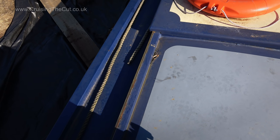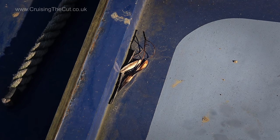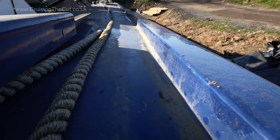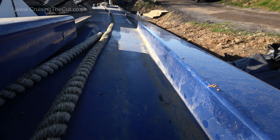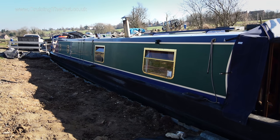Firstly, a really simple chore: ridding the roof of leaves and muck, all of which manages to hide in every corner and crevice. The channel down both sides of the boat is usually crammed with debris, but I've swept it clean. That was easy. Now for some bigger tasks.